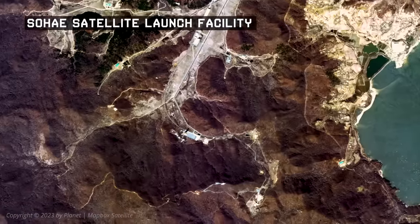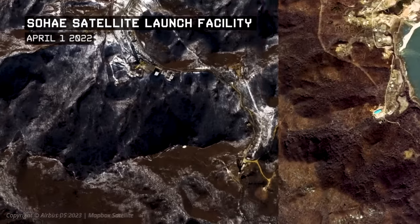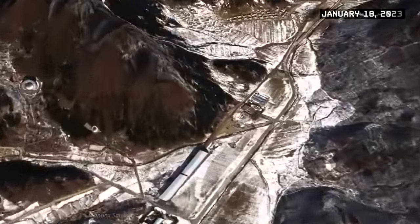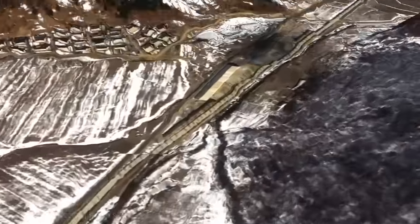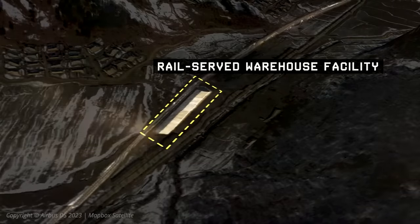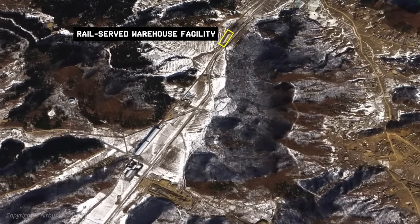The modernization would involve new launch facilities and engine test facilities, and we gradually saw some really significant development. Just outside the entrance, they built a rail-served warehouse facility, which allows supplies to come into the area and be unloaded all under cover.